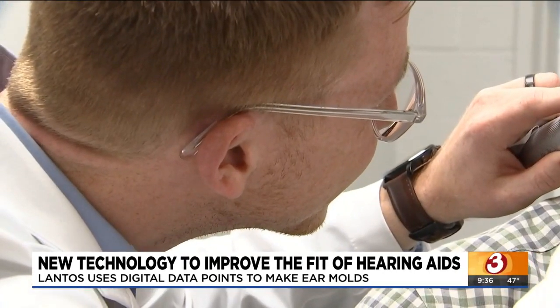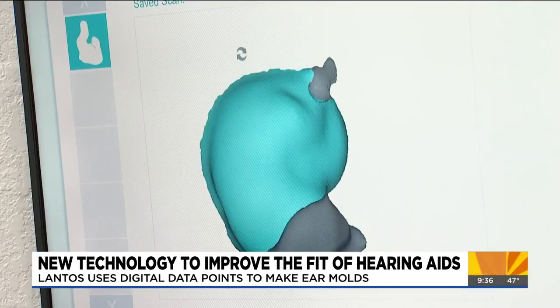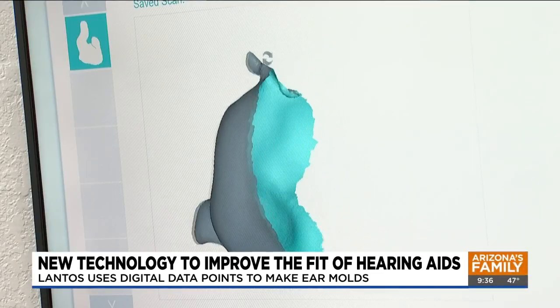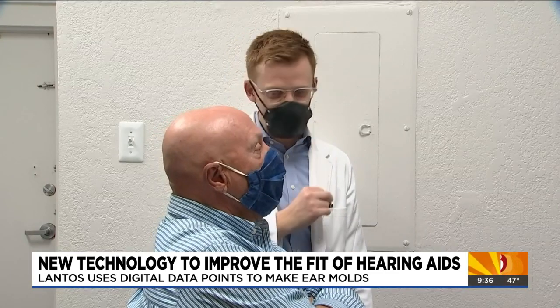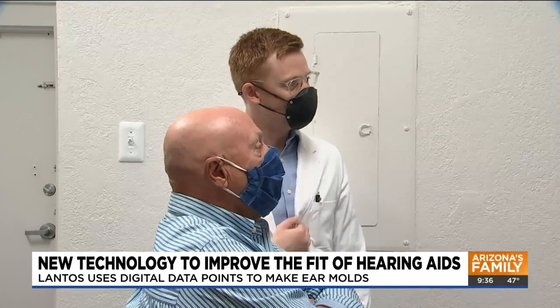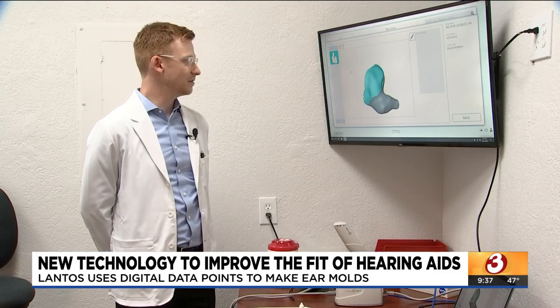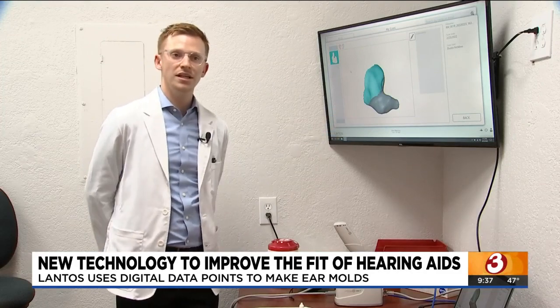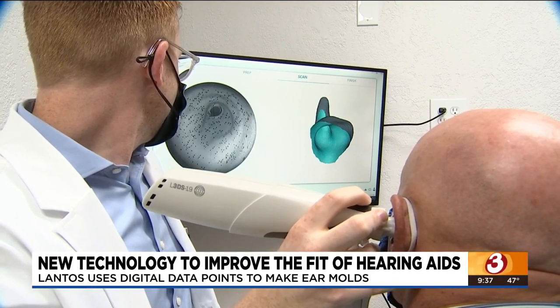Dustin McMinn is the co-owner of Beltone West, the only company in the state certified to use the Lantos 3D ear scanning system. These scanning machines cost about $15,000, but McMinn thinks it's worth it for the safety they provide. Getting a standard ear impression with silicone material even remotely this deep is very difficult and very risky — there are chances of hurting the patient.